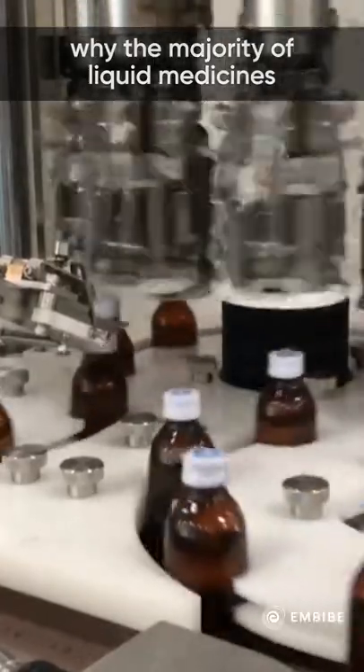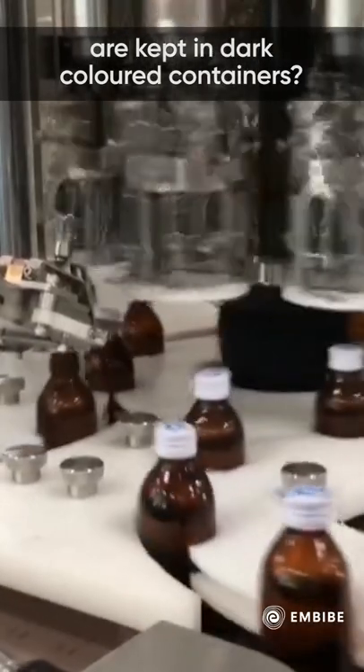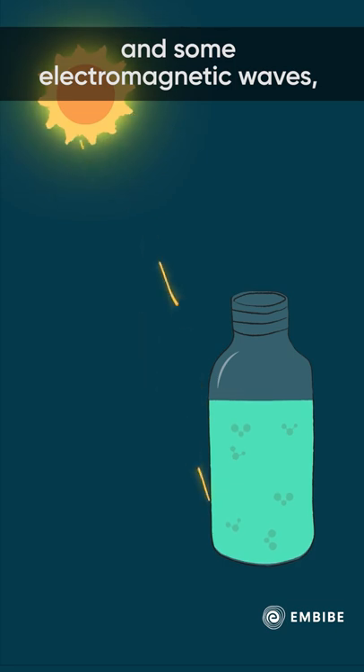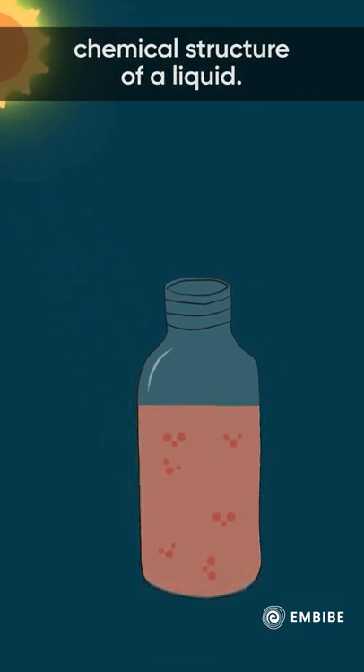Have you ever wondered why the majority of liquid medicines are kept in dark-coloured containers? Sunlight has photons that carry radiant energy and some electromagnetic waves, which have the potential to change the chemical structure of a liquid.